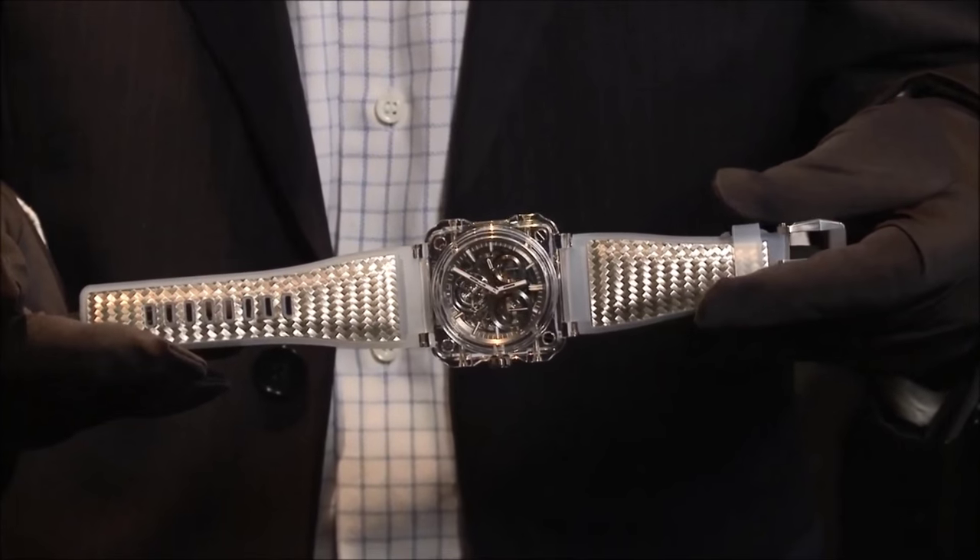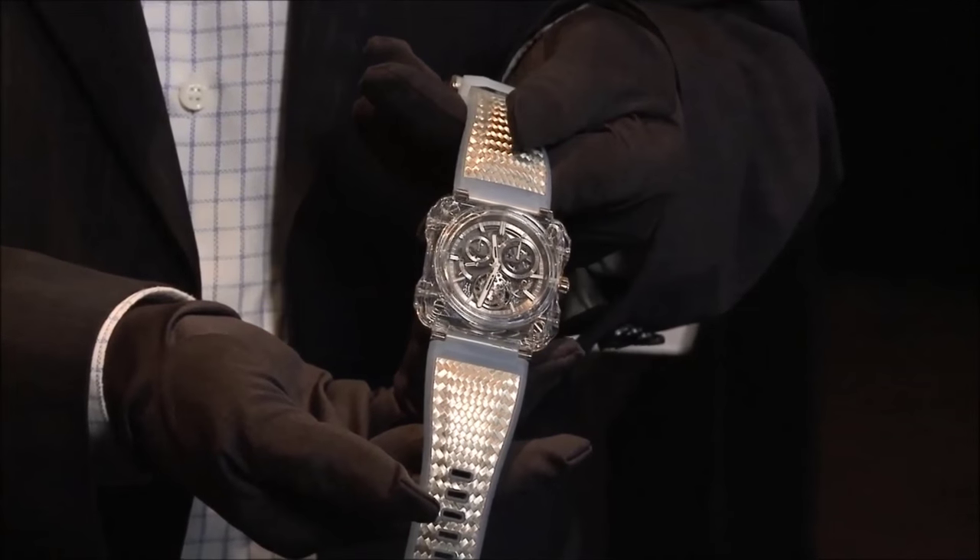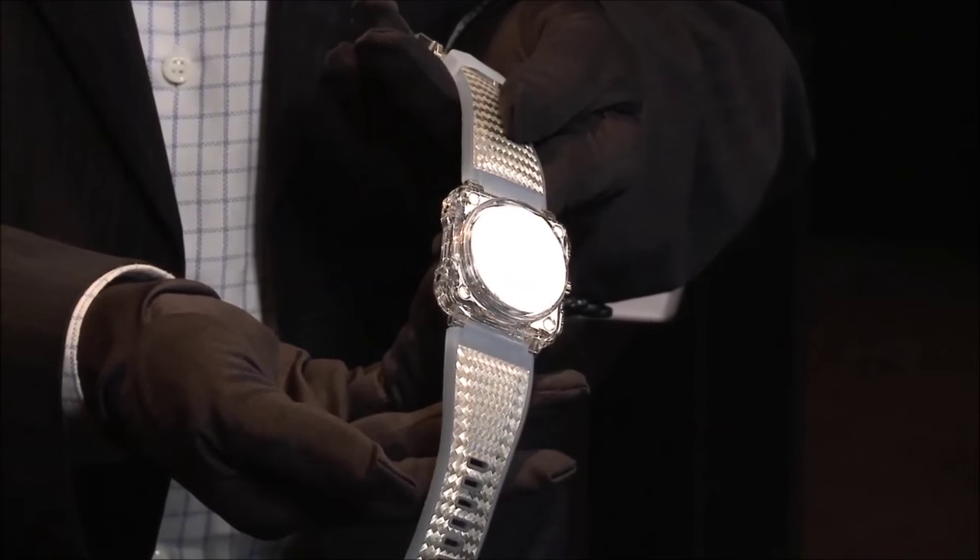Last but not least, the extreme transparency of sapphire allows the eye to virtually enter into the watch and the movement. Fascinating.